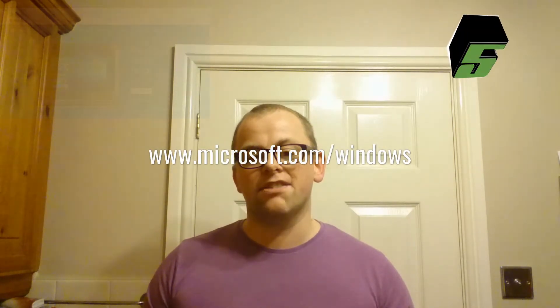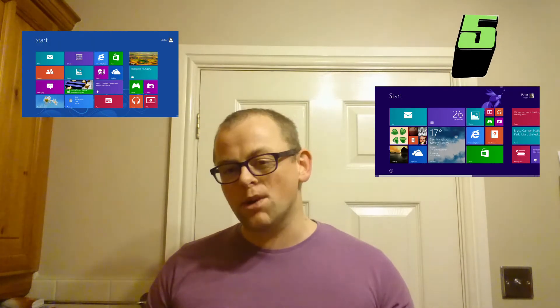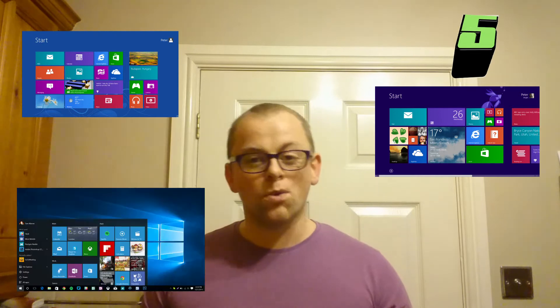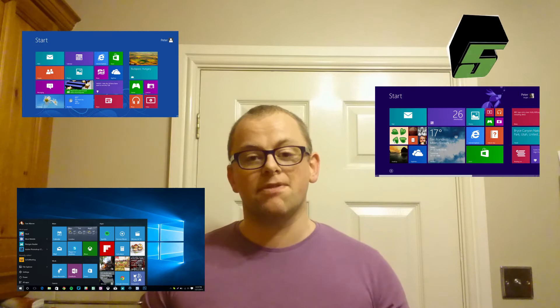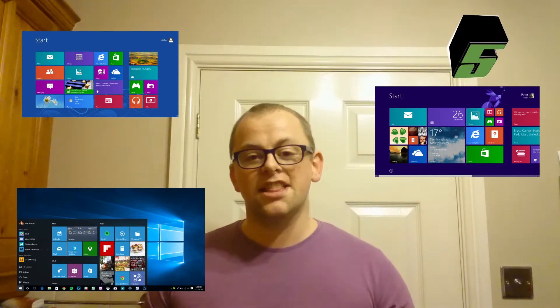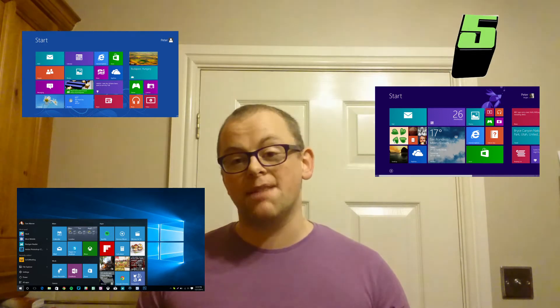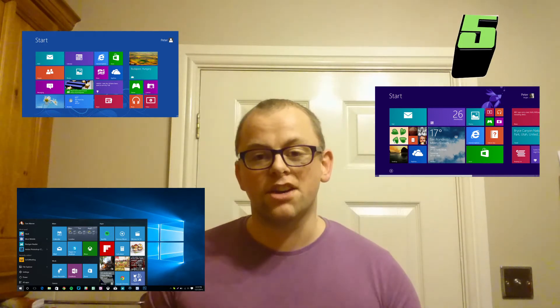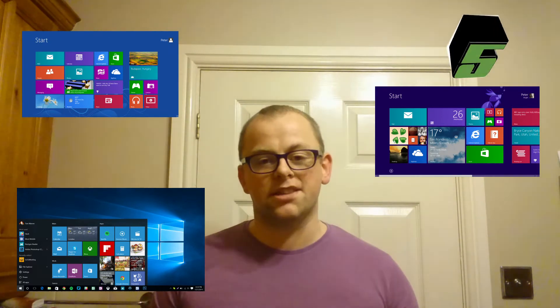First up, at number 5. If your cheap Windows tablet has Windows 8 or 8.1, get yourself on the Microsoft website and download your completely free upgrade to Windows 10. Windows 8 was awful. Windows 8.1 was almost as awful. Windows 10 is slowly getting there, with each new update delivering some great improvements for performance and productivity. These cheap Windows 10 tablets run a lot more quickly with Windows 10 than they did with 8 or 8.1. The November 2015 update has made my Link 7 tablet much quicker and much more responsive.